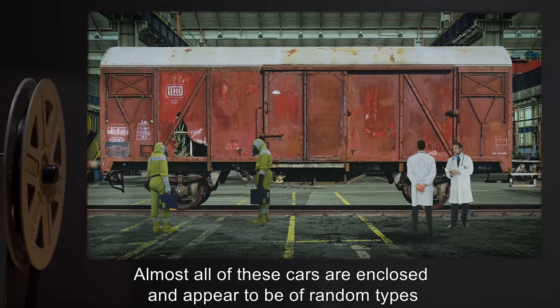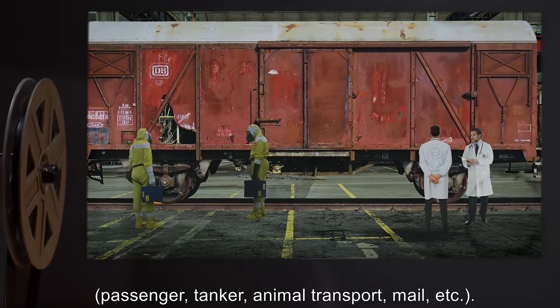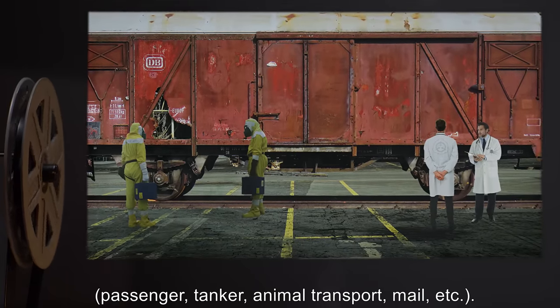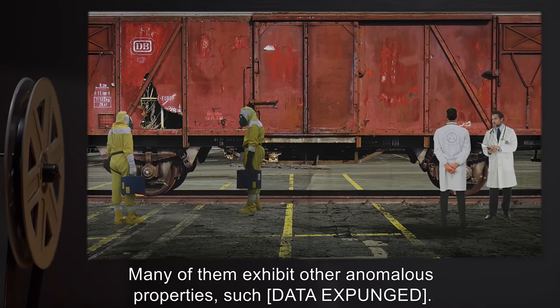Almost all of these cars are enclosed and appear to be of random types — passenger, tanker, animal transport, mail, etc. Many of them exhibit other anomalous properties, such as — data expunged.